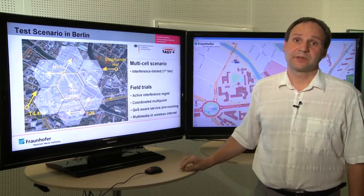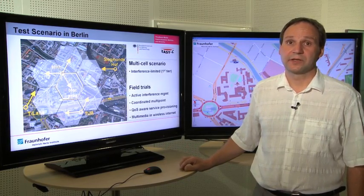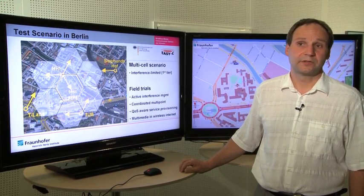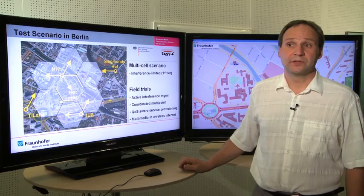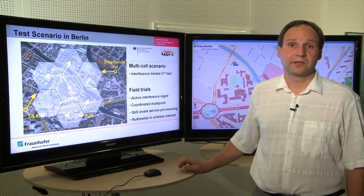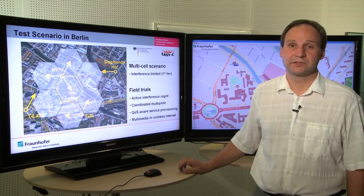We are using this testbed for doing field trials of active interference management, of cooperative multipoint techniques, of quality-of-service-aware service provisioning. And all this helps us to build the future wireless internet, and in particular to supply multimedia applications over it.